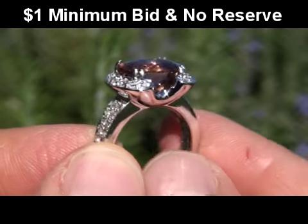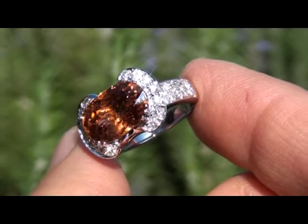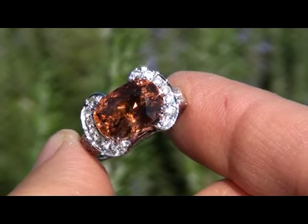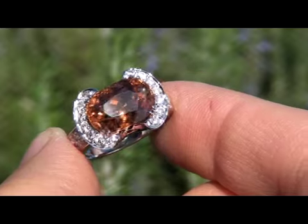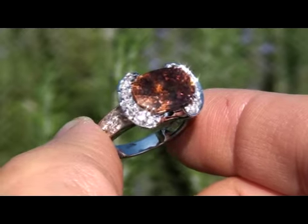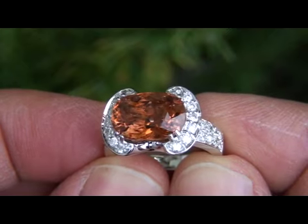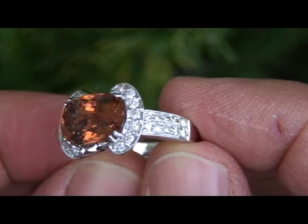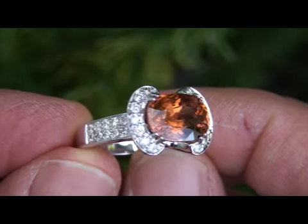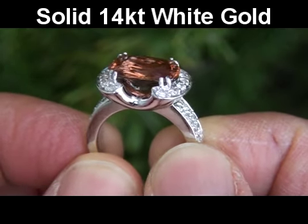A genuine 6.85 carat vivid orange tourmaline and diamond ring of this substantial size and quality is quite rare. In today's market, this ring is easily worth over $9,000 retail, and our consigner is hopeful to recover at least $7,500, so please take this into consideration when making your bid. Our gemologist has checked and verified every aspect of the ring and has confirmed that it's a very rare and genuine earth-mined vivid orange tourmaline,